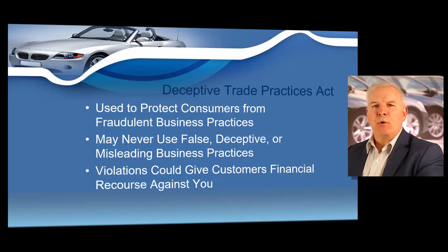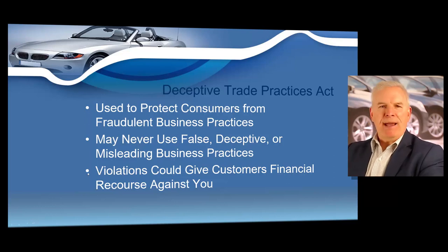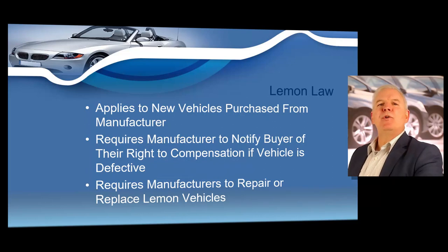The Lemon Law applies to new vehicles that have been purchased or leased from franchise dealers. There is no Lemon Law relief for used motor vehicles purchased if they have no remaining factory warranty. The Lemon Law requires manufacturers to notify buyers of their right to compensation if a vehicle is defective, and also requires auto manufacturers to repair or replace lemon vehicles within a reasonable period of time. The Lemon Law generally does not involve a used motor vehicle — it's normally related to new motor vehicles purchased directly from a franchisee.